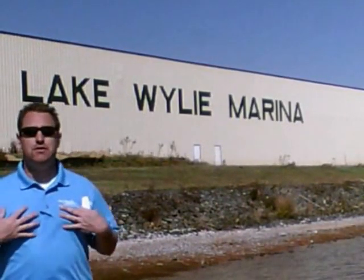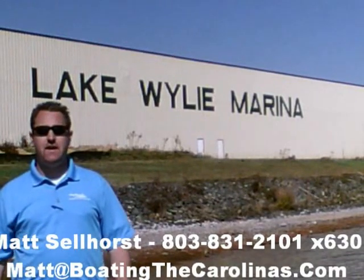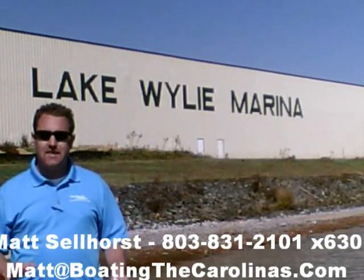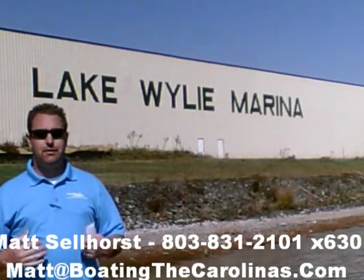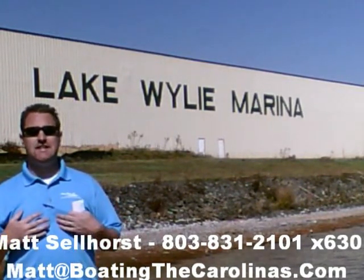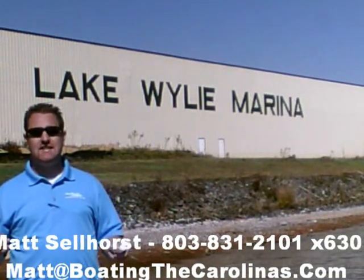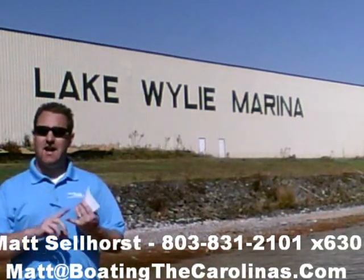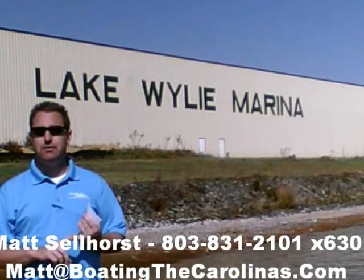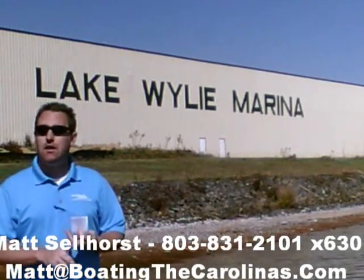Matt Selhorst, Pleasure Boat Specialist at Lake Wiley Marina here again with you. Thanks for checking out that video boat walkthrough. If you like the boat, give me a call at 803-831-2101, extension 630. Or you can email me at matt@boatingthecarolinas.com. We can talk about how to lock in that boat with the $500 refundable deposit, answer any questions you have, or make an offer on the boat.